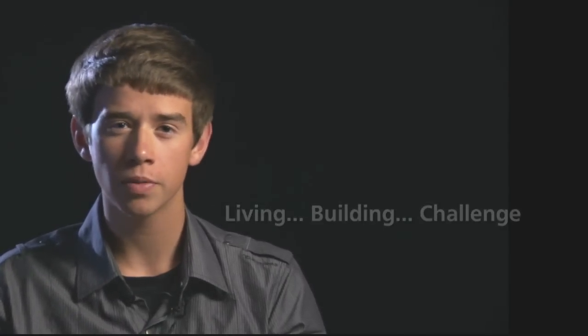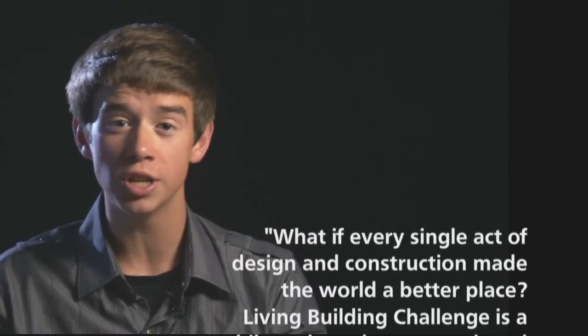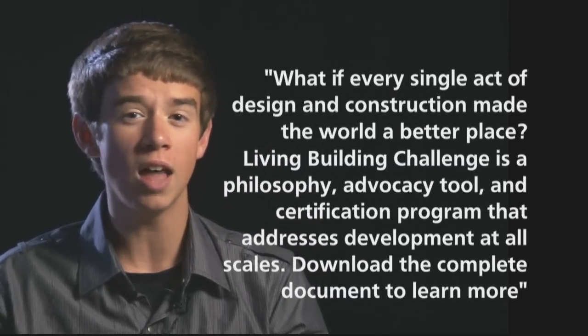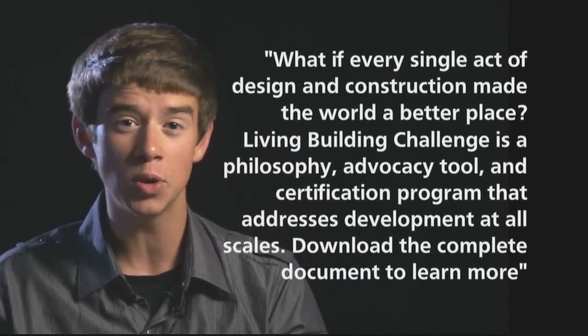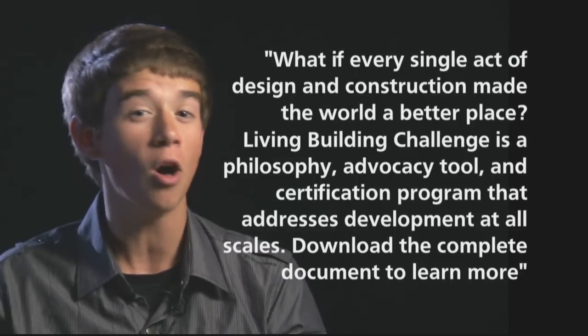Google it. Living Building Challenge. You'll find this: What if every single act of design and construction made the world a better place? Living Building Challenge is a philosophy, advocacy tool, and certification program that addresses development at all scales.